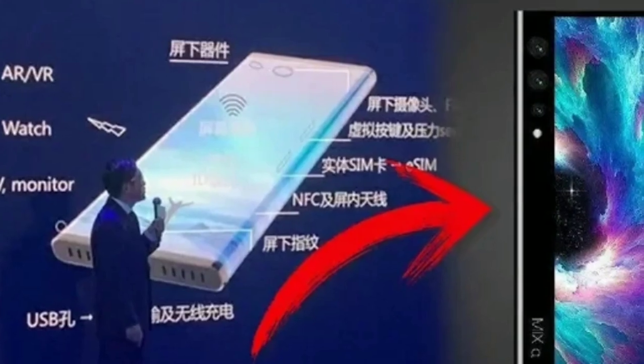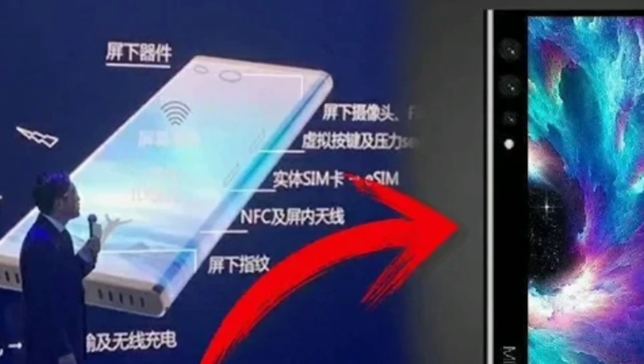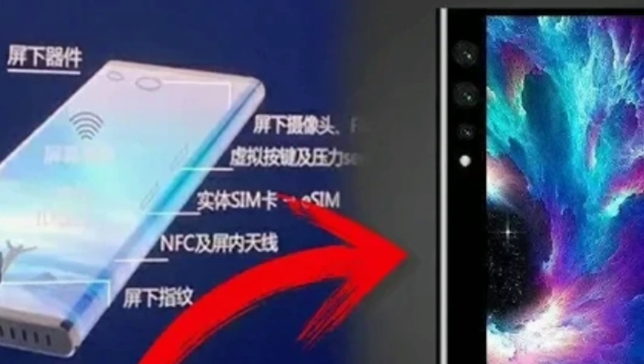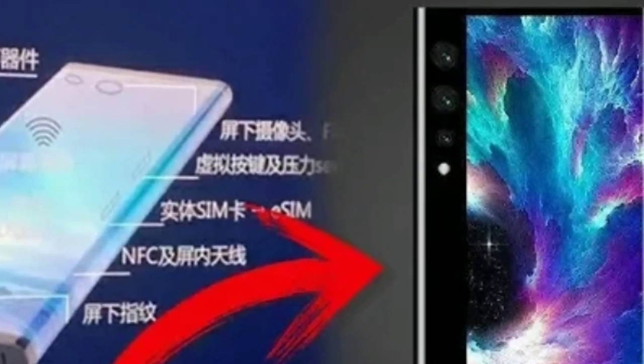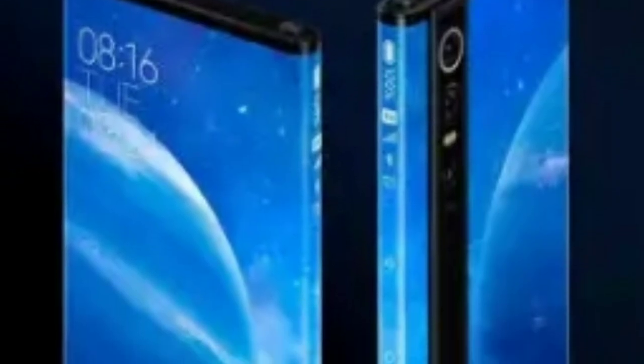It doesn't have your standard front-facing camera because it doesn't need one — its rear camera is still in front of the screen after all. The trade-off is a black band where the camera is mounted that runs vertically across the device, making the back-side screen a bit smaller than the front.